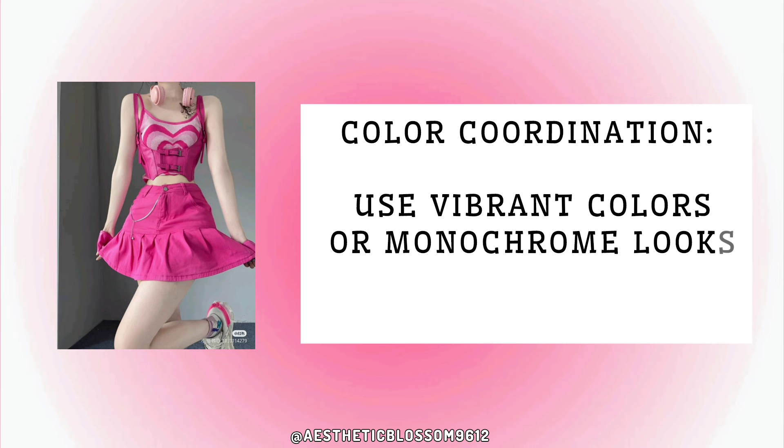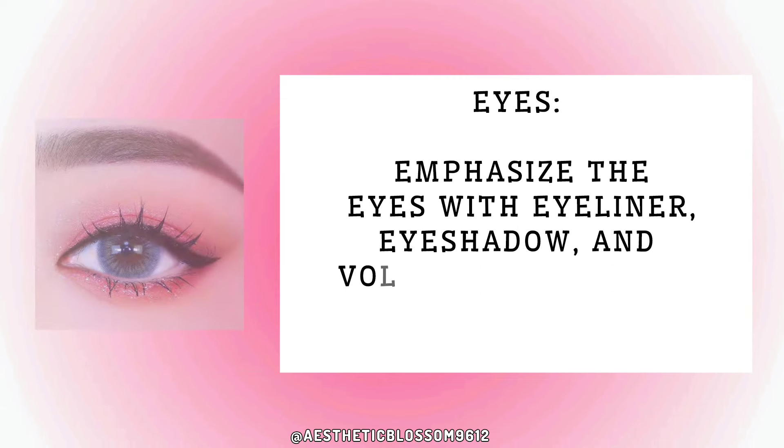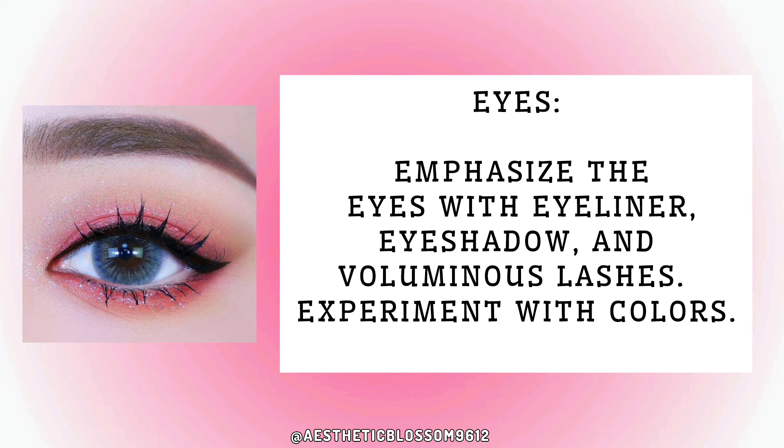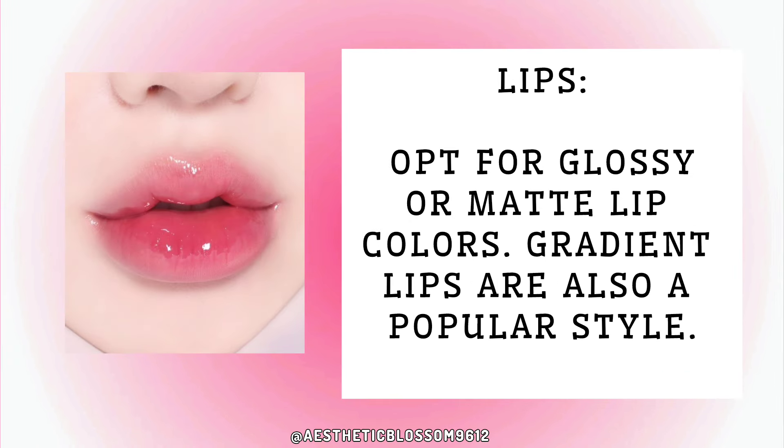Two: makeup. Focus on flawless skin — a smooth, radiant complexion using foundation, concealer, and highlighter. For eyes, emphasize with eyeliner, eyeshadow, and voluminous lashes, and experiment with colors. For lips, opt for glossy or matte lip colors.